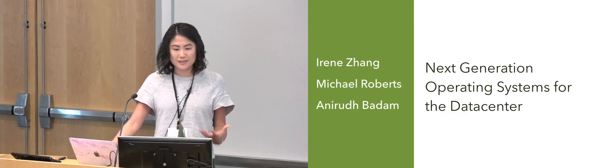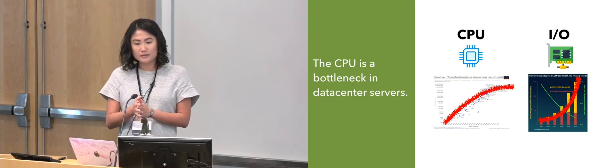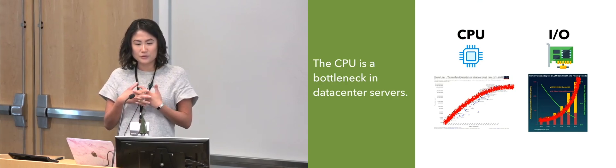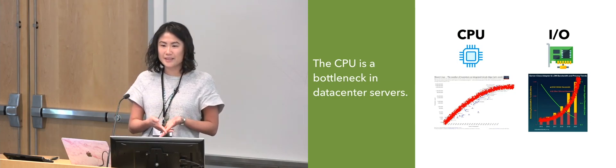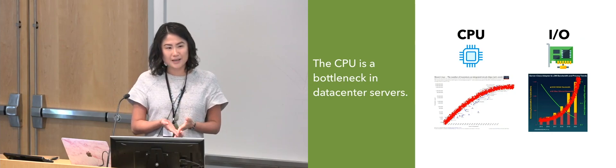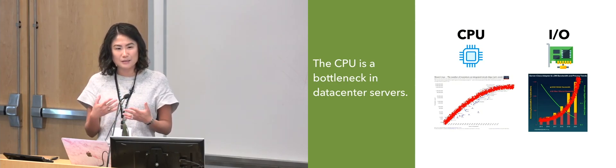So what's driving this change in operating systems in the data center? There's been a large trend with IO increasing in speed over time and CPUs not. We have 100 gig networks, soon we'll have 200 gig and 400 gig networks. We have storage now that we can access within a matter of microseconds, not milliseconds. So all of this means that your CPU has suddenly become slower than your IO devices.